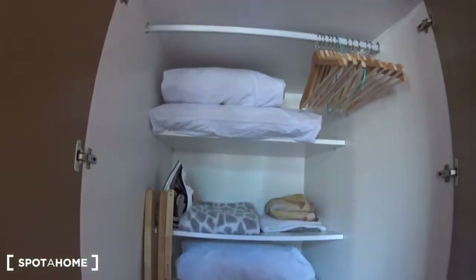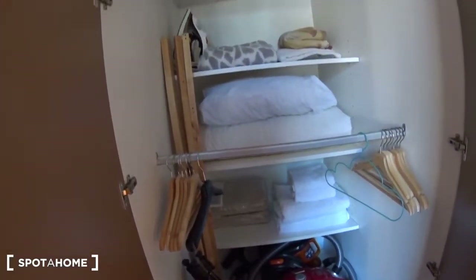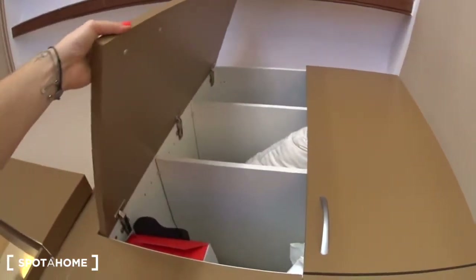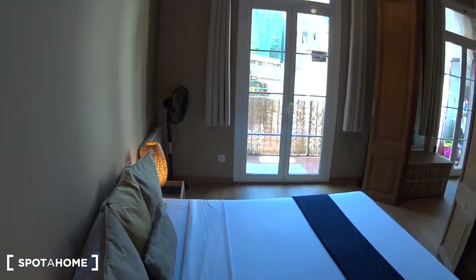And you have a big closet here with some shelves, some bars or hangers, and the hoover, the iron, and you have more space on top — more shelves. And the view over the balcony I showed you before.